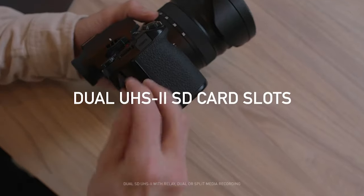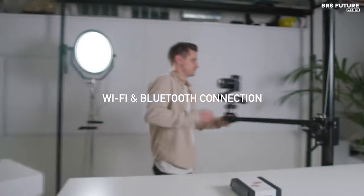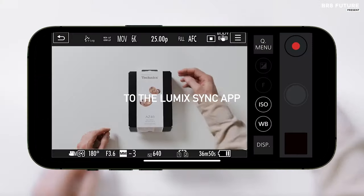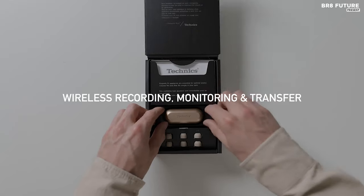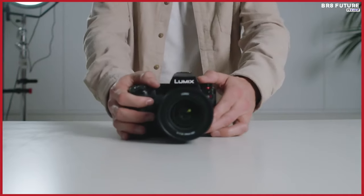While the Lumix S5 IIX may allure the video elite with its live-streaming prowess and native RAW output, the S5 II, with its unlimited recording times, stands tall as a fantastic 4K companion for enthusiasts, beckoning them into the realm of cinematic brilliance.